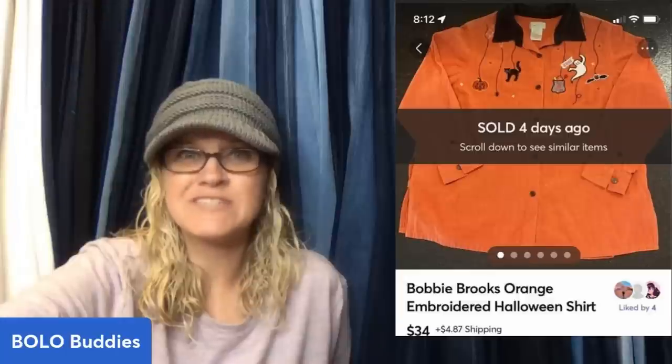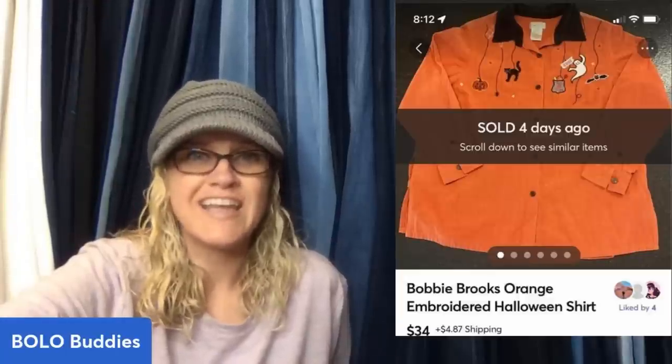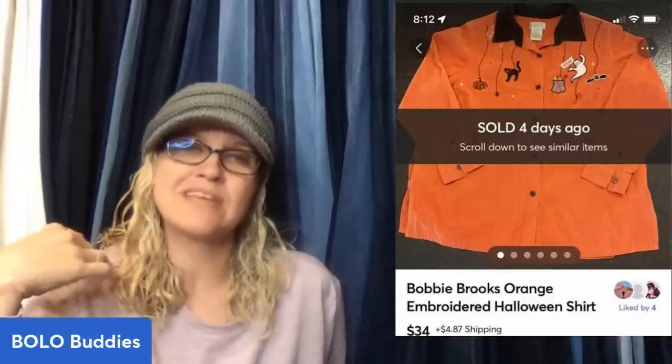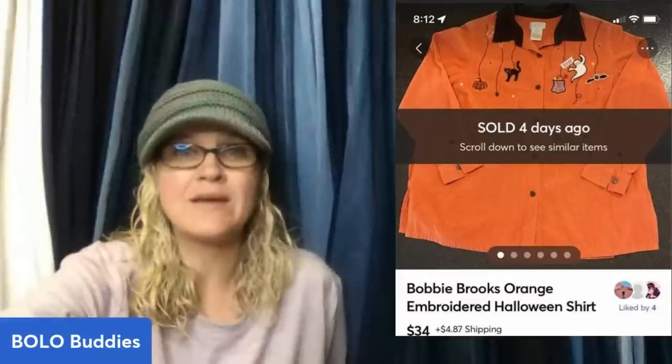Paid $0.84 at the Goodwill Benz. It is a Bobby Brooks orange embroidered Halloween shirt and it sold for $34 plus shipping. Anytime you can get a shirt with Halloween or Christmas, those are going to sell more because people want them for that particular holiday.